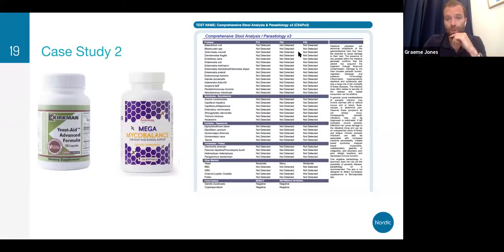When looking through the parasitology, nothing was detected here — this was a three-day sample. But we can see there's moderate-to-many yeast going on. We know there's low beneficial flora and some microscopic yeast overgrowth. We're going to talk to them about their food — do they have a lot of simple sugars, a lot of grain-based products? If not using nystatin because you're not a doctor, we often use either something like Mega Microbalance or Yeast Aid from Kirkman — those would be two we'd use in this case.